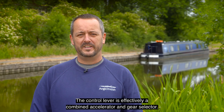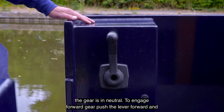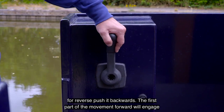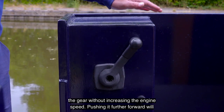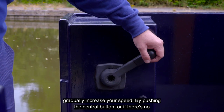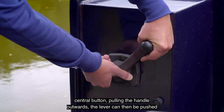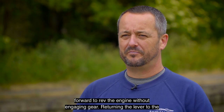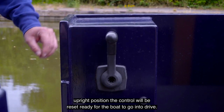The control lever is effectively a combined accelerator and gear selector. While the lever is in the upright position the gear is in neutral. To engage forward gear push the lever forward, and for reverse push it backwards. The first part of the movement forward will engage the gear without increasing the engine speed. Pushing it further forward will gradually increase your speed. By pushing the central button, or if there's no central button pulling the handle outwards, the lever can then be pushed forward to rev the engine without engaging gear. Returning the lever to the upright position resets the control ready for the boat to go into drive.